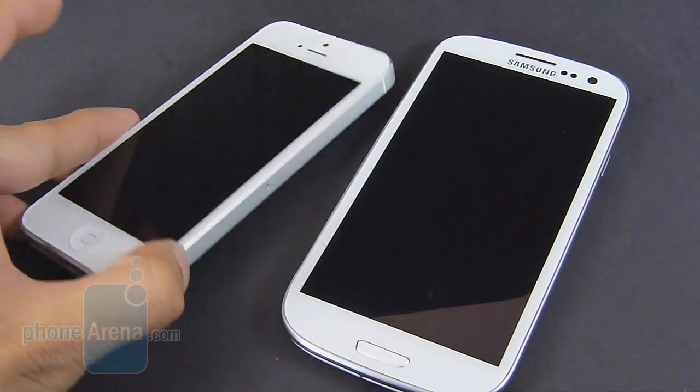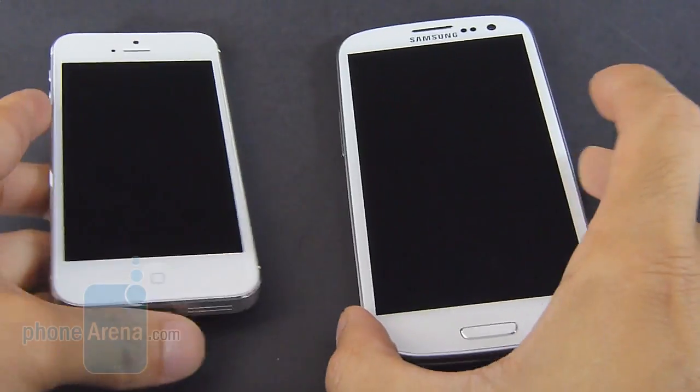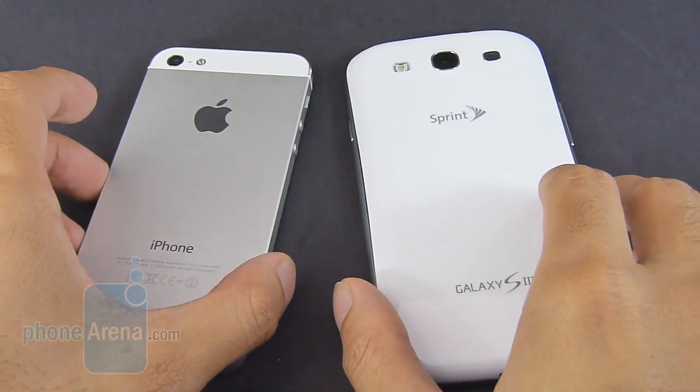With its premium choice materials and construction, we prefer the overall styling of the iPhone 5 versus the Samsung Galaxy S3. When you take into consideration that both handsets are $200, you kind of get a hint there's more luxury to the iPhone 5's design.